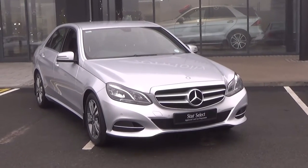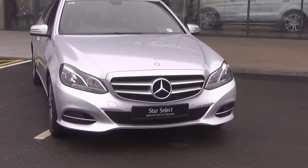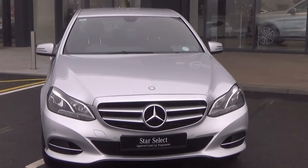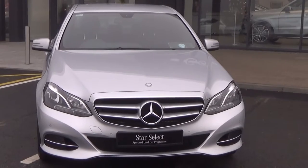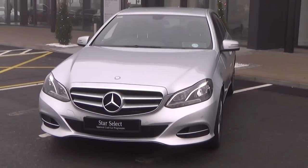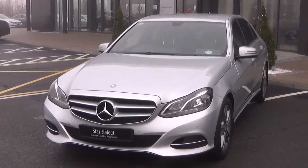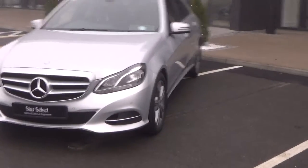This vehicle comes with blue efficiency, and making our way to the front you'll note this vehicle is part of the award-winning Star Select approved used car program, therefore offering you exceptional value in terms of additional benefits with a 12 month or 50,000 kilometer comprehensive warranty, 12 months mobile roadside assistance, and a full Mercedes-Benz service history. For more information on our Star Select used car program please visit our website at connellys.ie for used cars that you can trust, guaranteed.